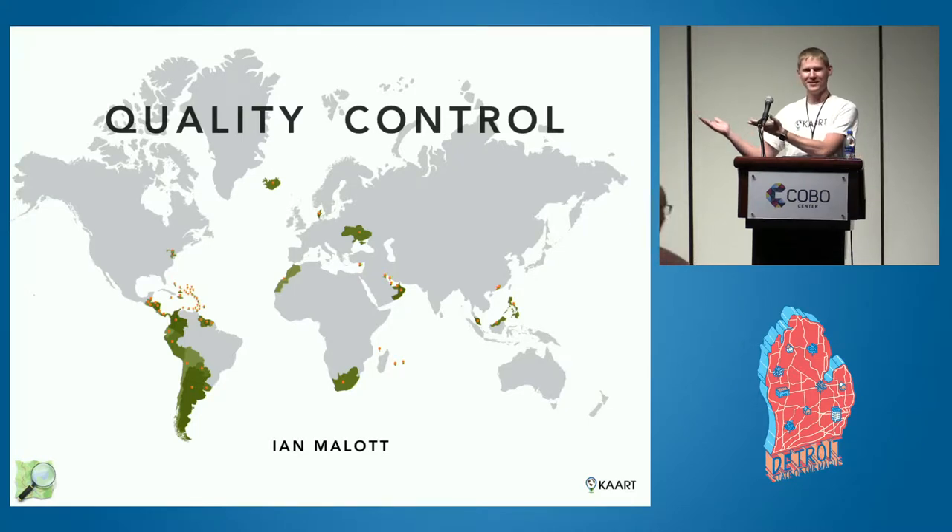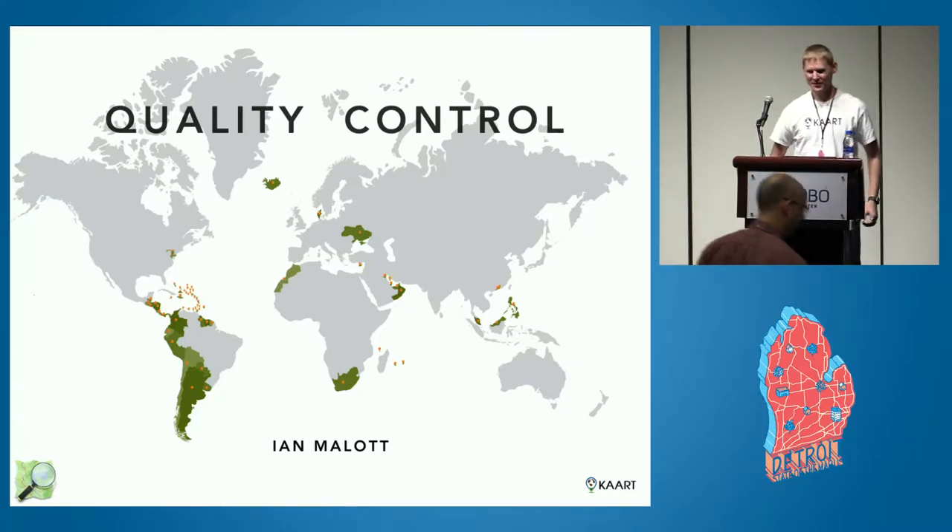I am Ian Malott, I am the QC lead here at CART. I've heard a lot of validation talks today and yesterday, and I was pretty stoked because that's what I'm talking about. So it's going to be lots of fun.